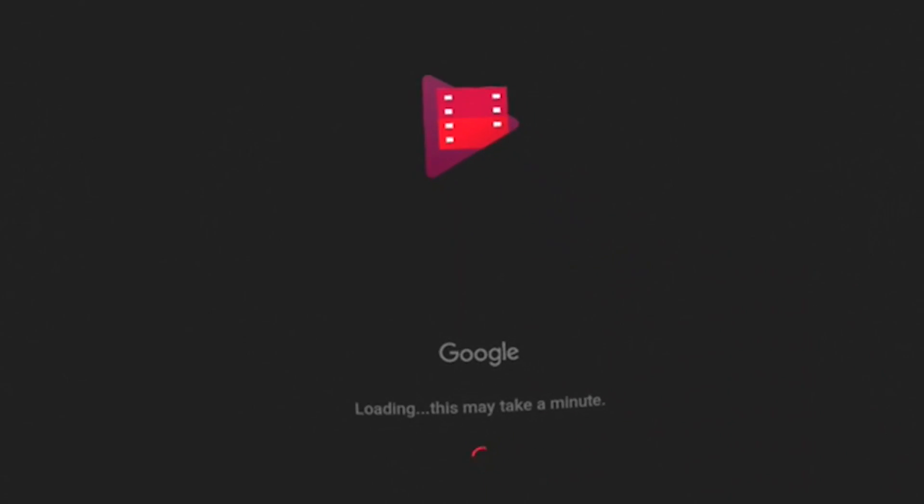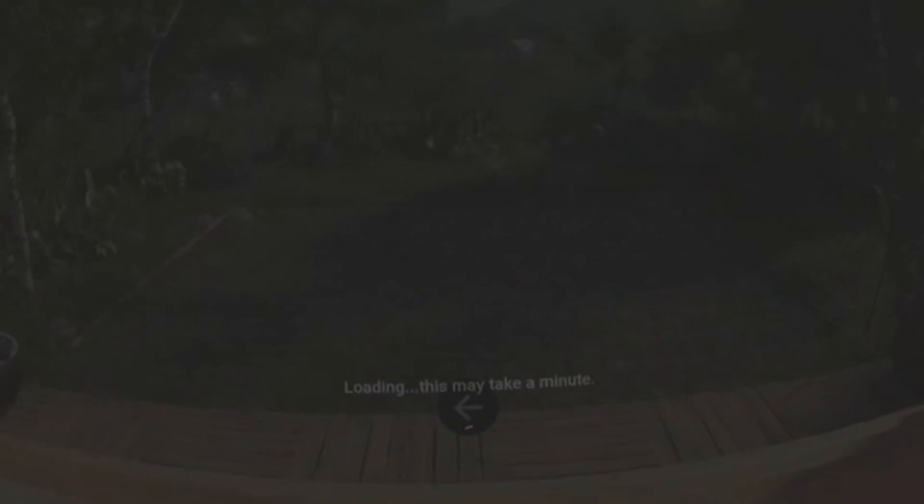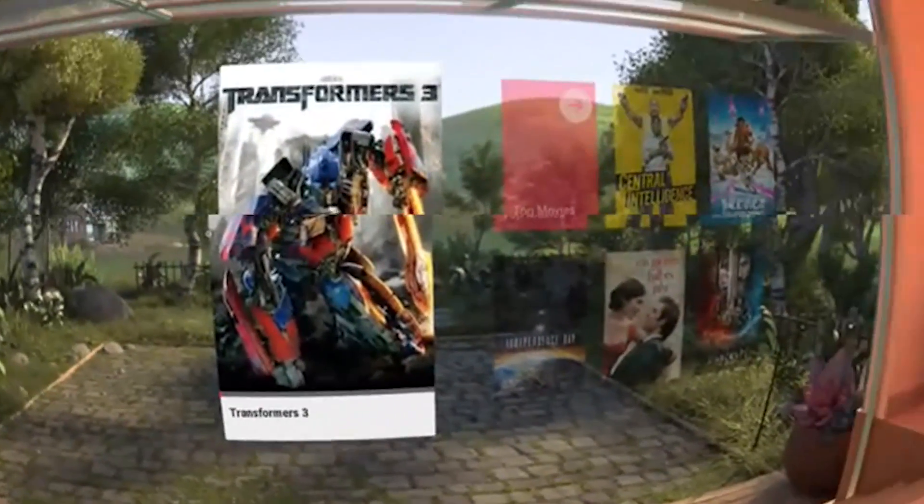Hello and welcome! In this video I'm going to walk you through the Google Play Movies app in Daydream VR. My name is Sebastian and this is for Daydream District, the resource for news and reviews about the Google Daydream VR platform.